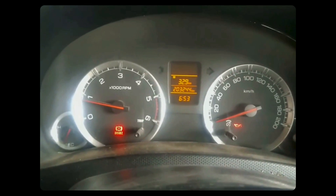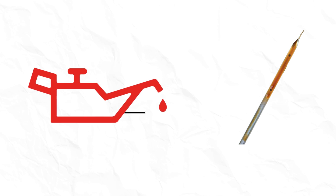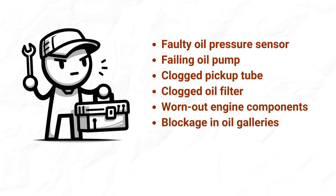What if I told you that the oil pressure low warning light on your dash could be lying to you? Sounds crazy, right? But it's true — that pesky little lamp might be glowing even when your oil level is perfectly fine. But why would your trusty vehicle betray you like that? In this video, I'll expose the hidden reasons why your oil pressure seems to be taking a nosedive.